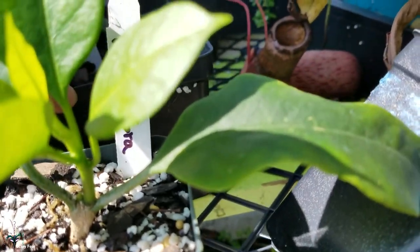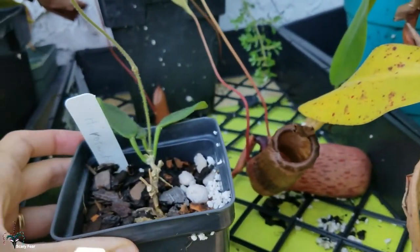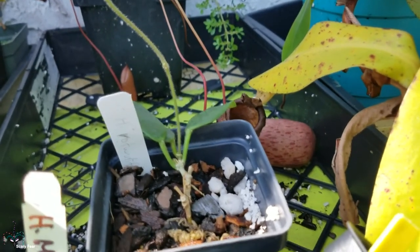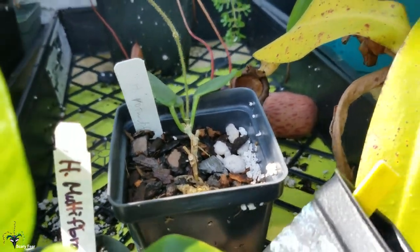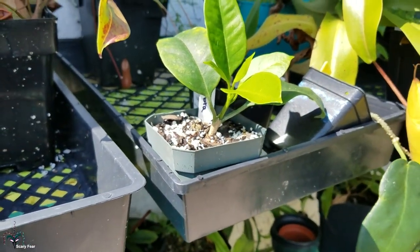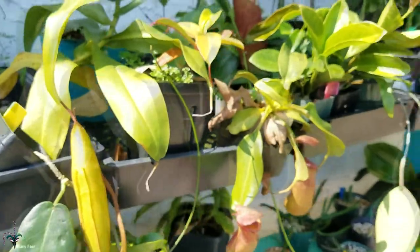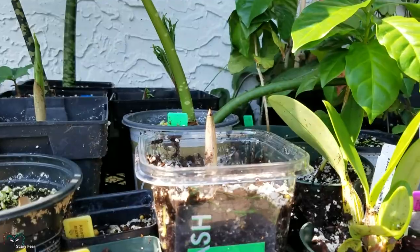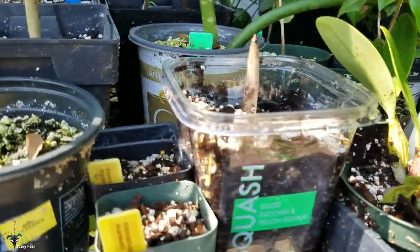My rotundifolia is not too happy — I don't know why, it's in the same conditions. I'll do something about that. I'll do a dedicated video just for Hoyas later on, they need their own spotlight. More of the Amorphophallus are starting to sprout.